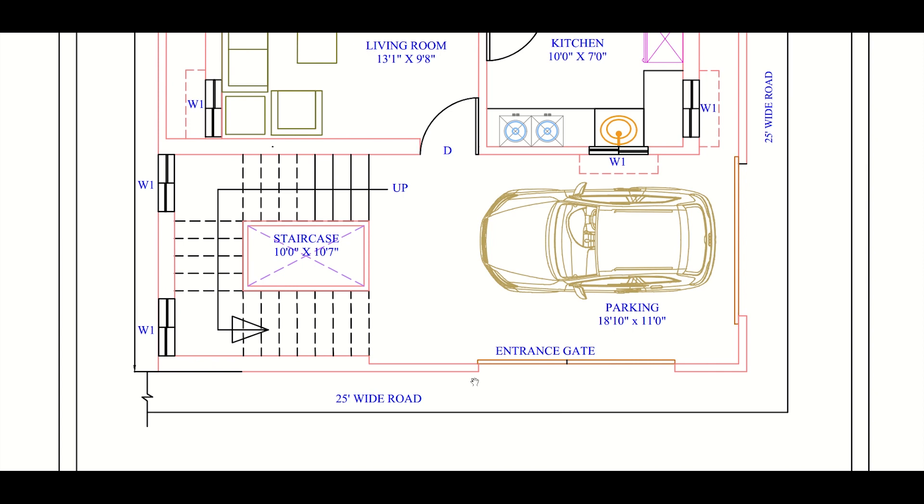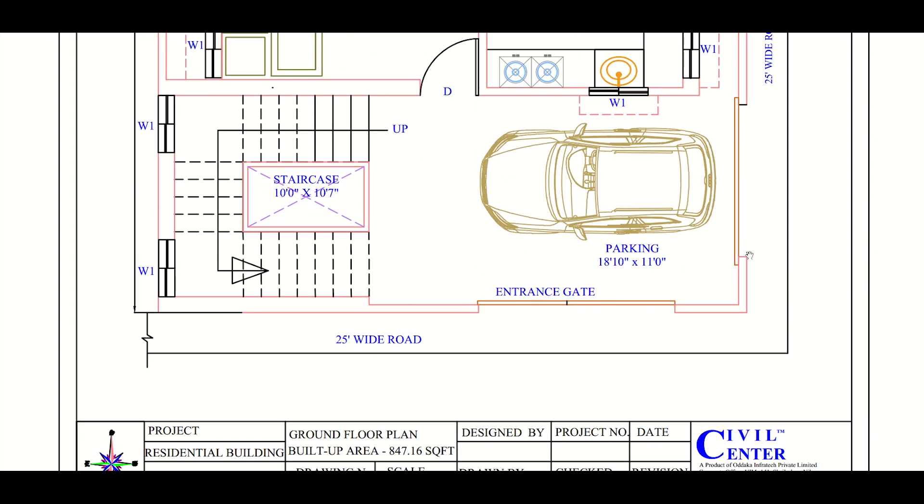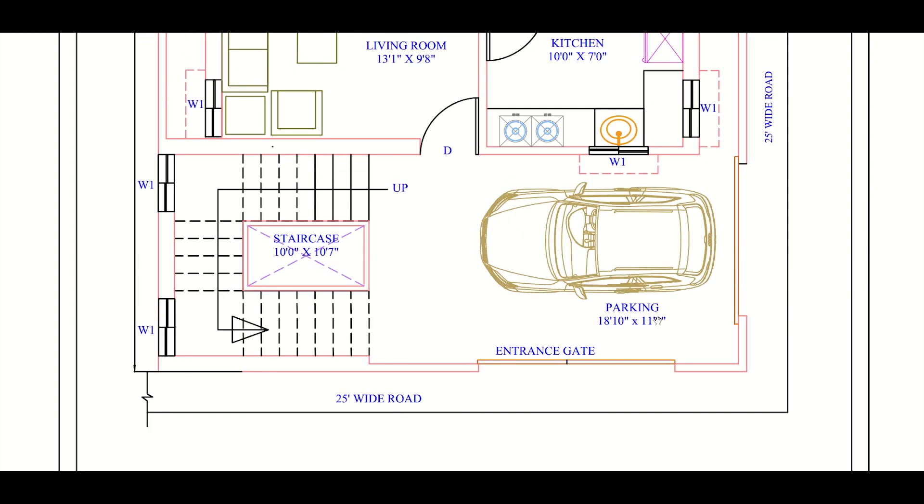The main entrance gate is through the north, but we also have an entrance for vehicles along the west. The size of the parking or portico is 18 feet 10 inches by 11 feet, so one four-wheeler can easily come here, and if required you can also put some two-wheelers here.